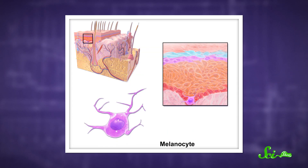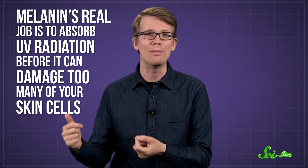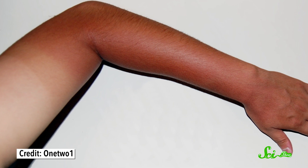When receptors in special skin cells called melanocytes detect the UVA radiation in sunlight, they start producing extra melanin, a pigment that darkens skin color. Melanin's real job is to absorb UV radiation before it can damage too many of your skin cells. Basically, when you tan, your body is realizing that more sun exposure might be coming, and it tries to protect you.